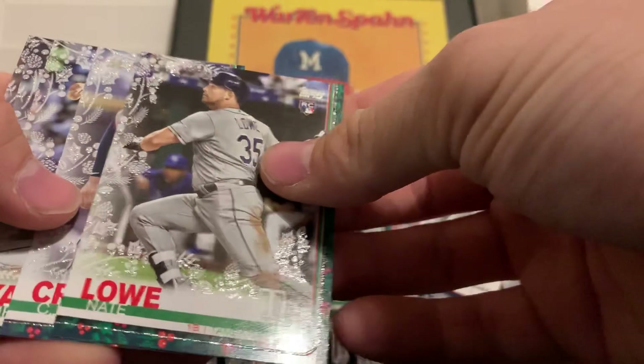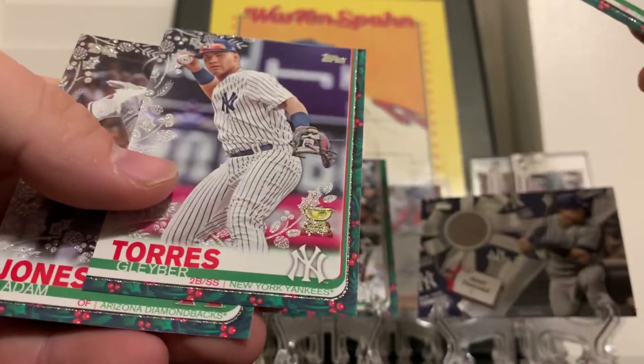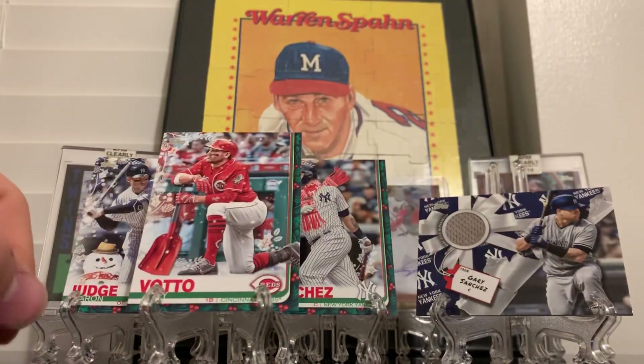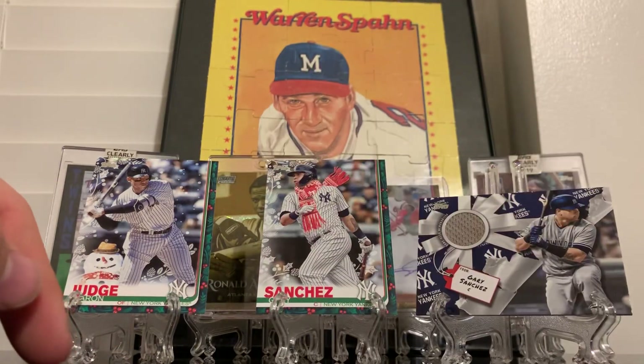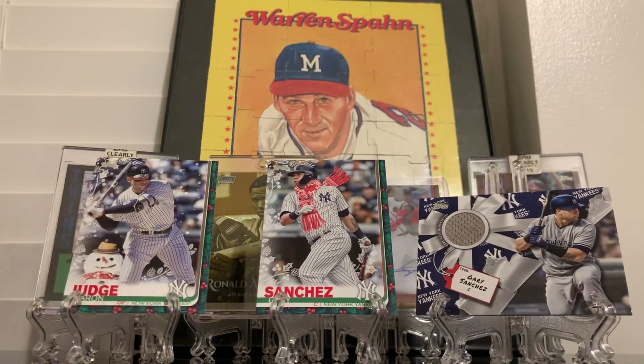So we got a few metallics: Nate Lowe, CJ Cron, Kirby Yates, Gleyber Torres, and Adam Jones. And then a Joey Votto short print. Like I said, we bought the Yankee pack - all these short prints and a Gary Sanchez relic. Alright, thanks for watching guys - if you don't mind hitting a like, leaving a comment, subscribing, that'd be great. Appreciate you guys, thank you.